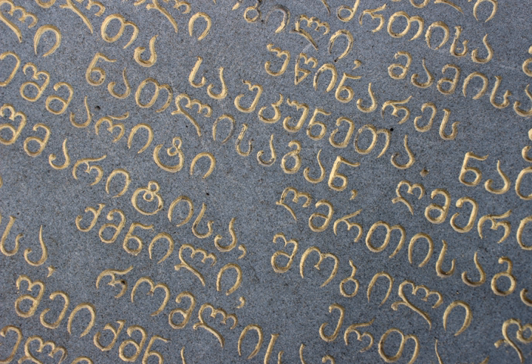One of the oldest Mkhedruli-written texts is found in the royal charter of King Bagrat IV of Georgia from the 11th century, reading: 'Giorgi, king of kings, great-grandfather of mine, Bagrat Kurapalats.' A coin of Queen Tamar of Georgia in Mkhedruli dates to 1187 AD.